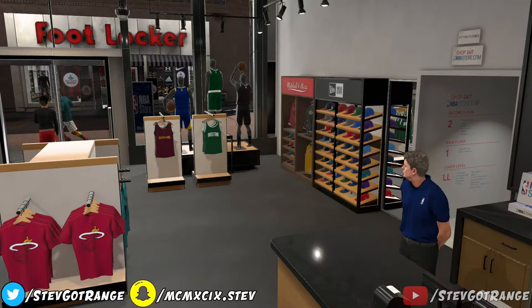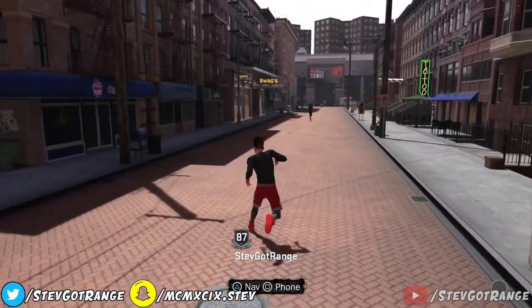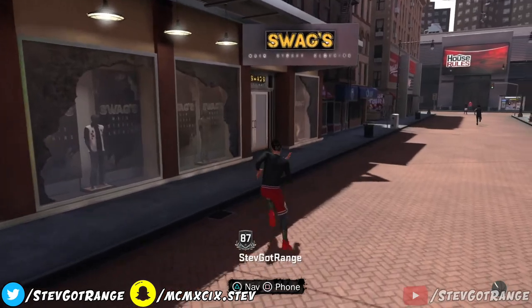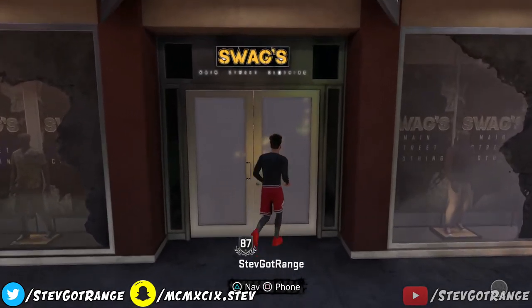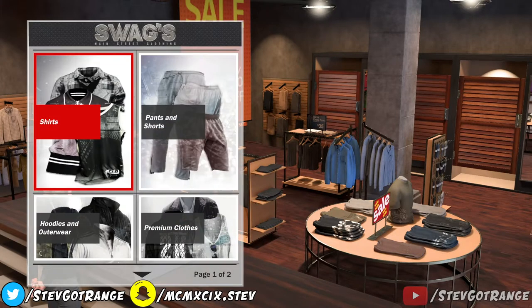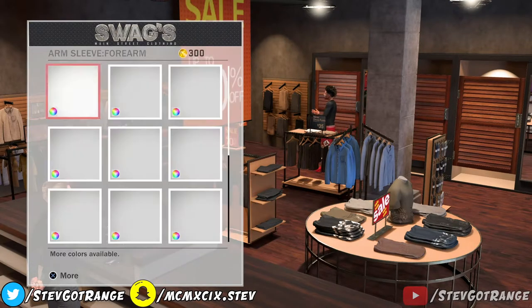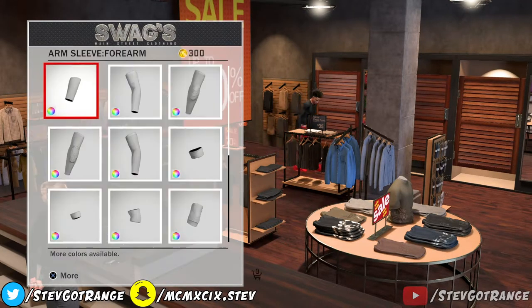We're not gonna spend the 3,000 VC or whatever for these shorts and the Timbs. We're gonna exit out of that as well. Just know that things are in our cart, but we're not gonna be literally paying for the things that are in our cart like that. We're exiting out of everything. But one thing we are going to do is go over to Swags. We're gonna buy ourselves something — finally — for only 300 VC. Going into Swags now, and we're gonna buy the cheapest thing we can see. The cheapest thing inside Swags is literally the crew socks — accessories, socks — these things are 300 VC.